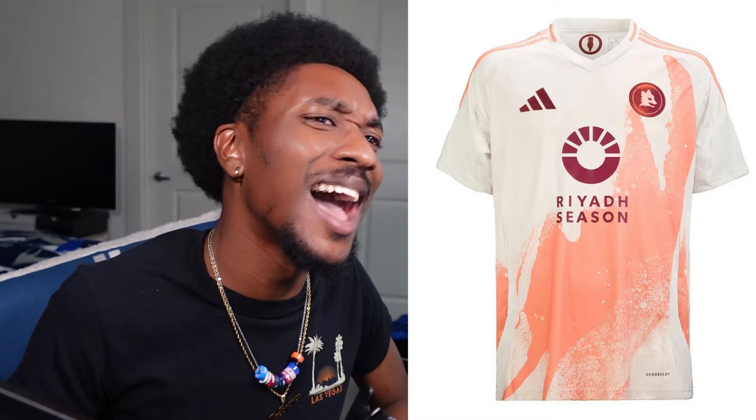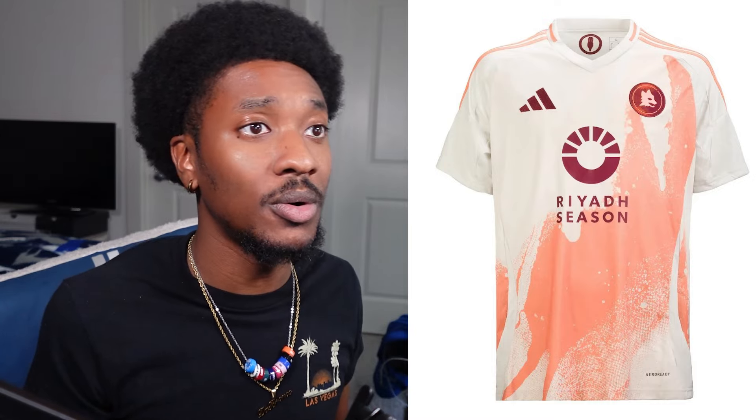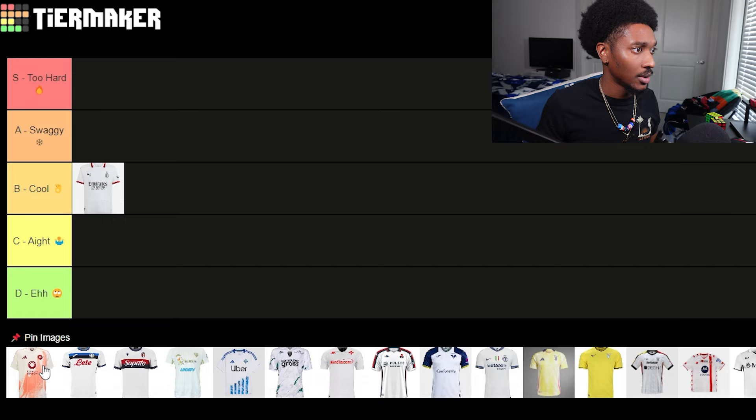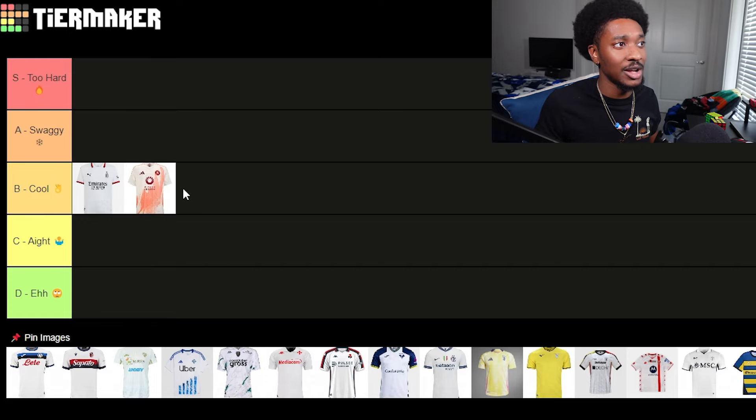AS Roma got a different club badge than their normal badge. I like when clubs deviate from the original badge just for the sole reason of matching their kit. It's a dirty white base with some fizzy soda bubbles type design on the decal. I don't know exactly what it is but it looks pretty cool — dark red and peach color combination. I'm throwing these also at B tier, behind AC Milan.